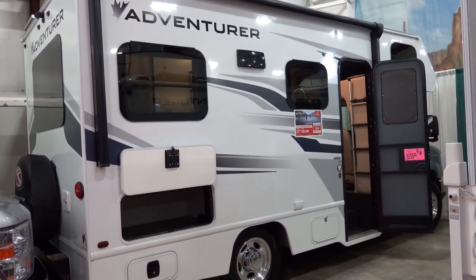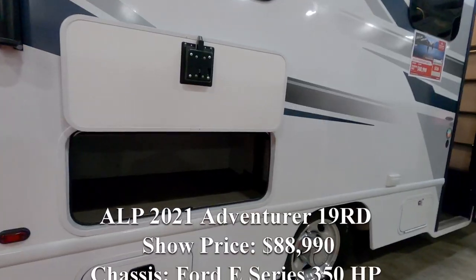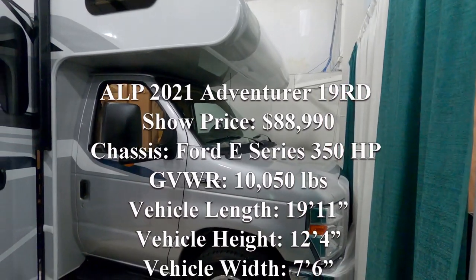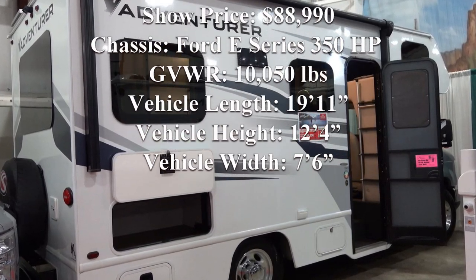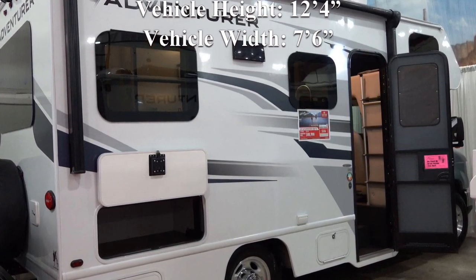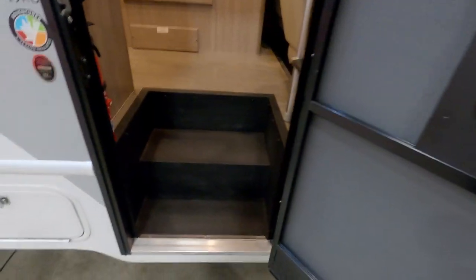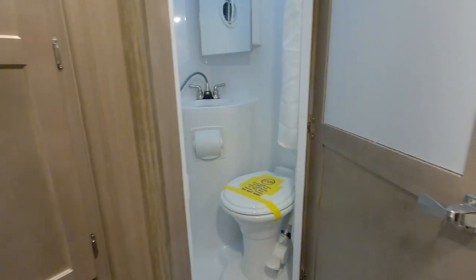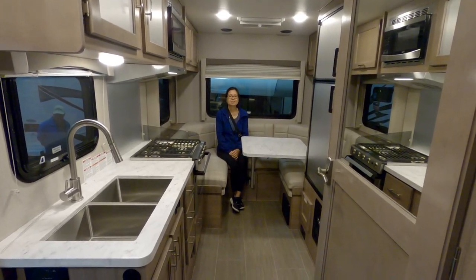The final Class C motorhome we looked at was the ALP 2021 Adventurer 19RD. The show price was $88,990 Canadian. The chassis is a Ford E-Series 350 horsepower gas motor. GVWR is 10,050 pounds. Vehicle length is 19 feet 11 inches, height 12 feet 4 inches, width 7 feet 6 inches. This is the smallest Class C we found, and with no slides, the Adventurer has a cab-over bunk, insulated double-pane windows, and a roomy wet bath. The galley includes a microwave and a large stainless steel double sink.